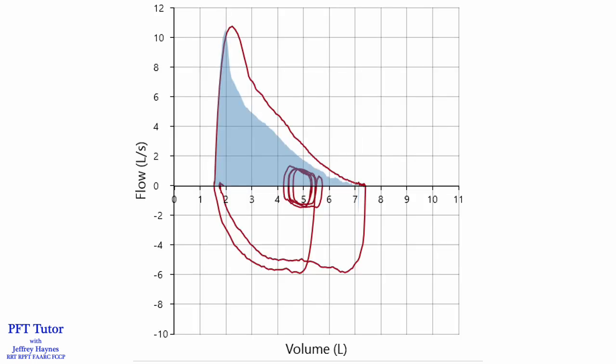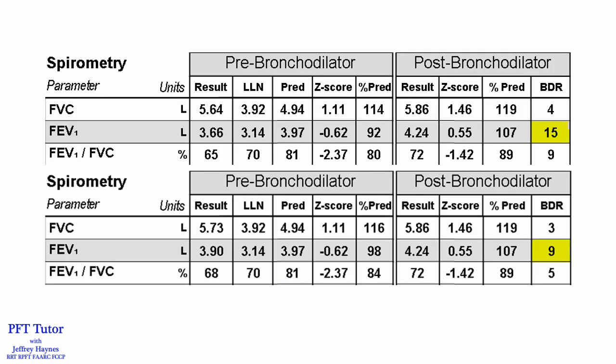The pre-bronchodilator flow volume loop is depicted in the shaded area, and it's easy to appreciate the increase in flows across the entirety of the forced vital capacity. However, if I had reported the largest FEV1, the bronchodilator response goes away, with a bronchodilator response of only 9%. Remember, more than 10% is considered significant.